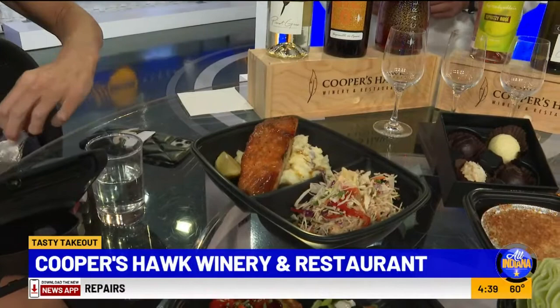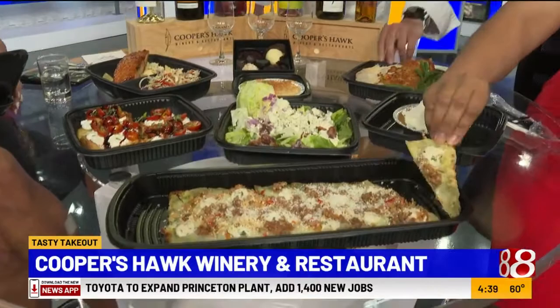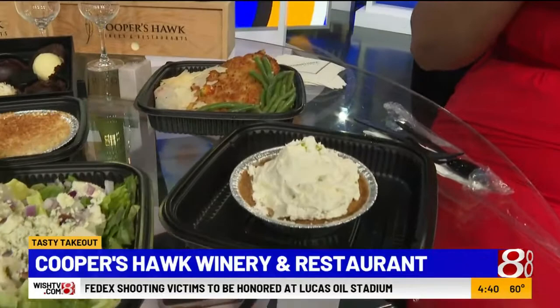I've got a flatbread up in the front there with a salad — that's a flatbread combo. A guest can order a flatbread with a salad choice in the restaurant. Over here is one of our favorite chicken dishes, a Parmesan crusted chicken — Dana's chicken with Betty's potatoes. And then, of course, our key lime pie, which pairs amazingly with this ice wine I've got here.